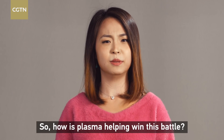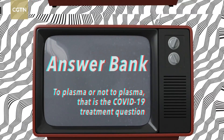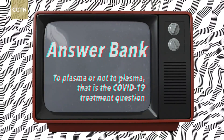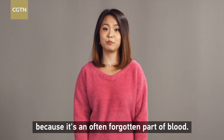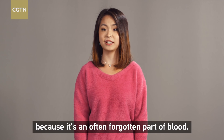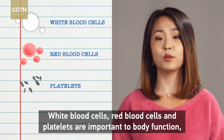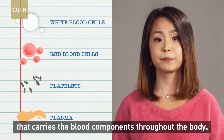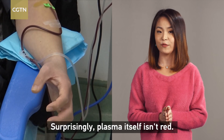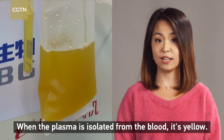So how is plasma helping win this battle? First things first, if you aren't familiar with plasma, I don't blame you because it's an often forgotten part of blood. White blood cells, red blood cells, and platelets are important to body function, but plasma is the fluid that carries the blood components throughout the body. Surprisingly, plasma itself isn't red — when isolated from the blood, it's yellow.